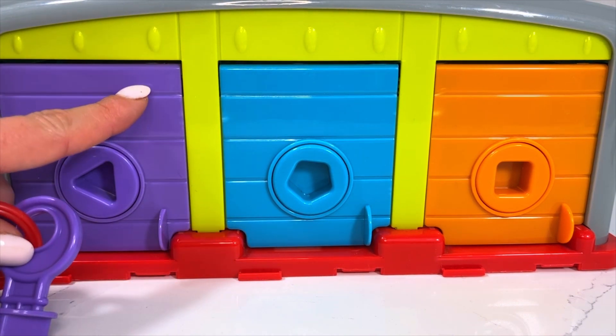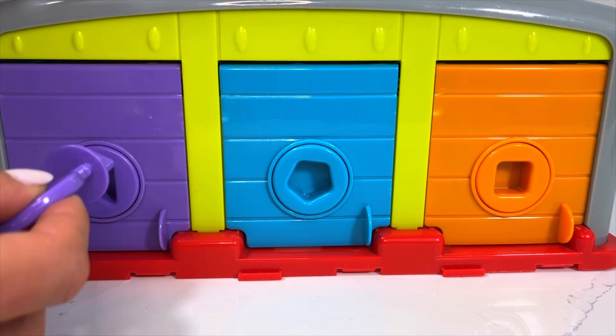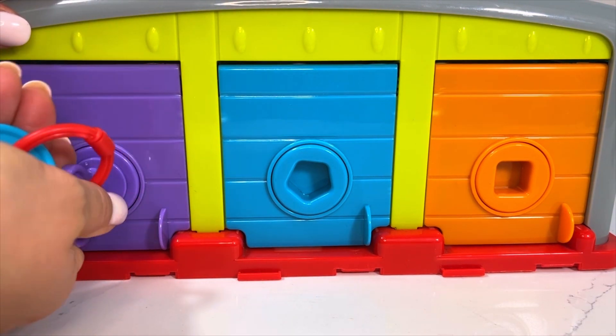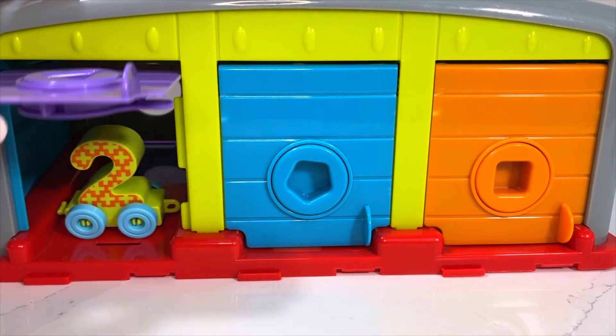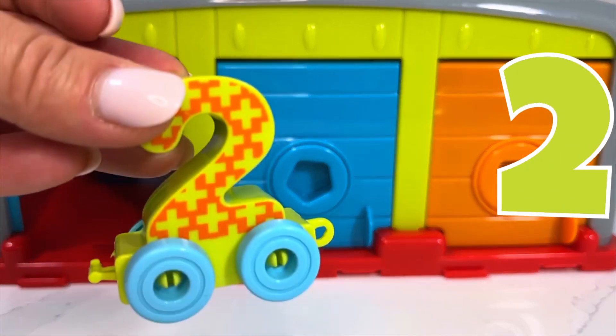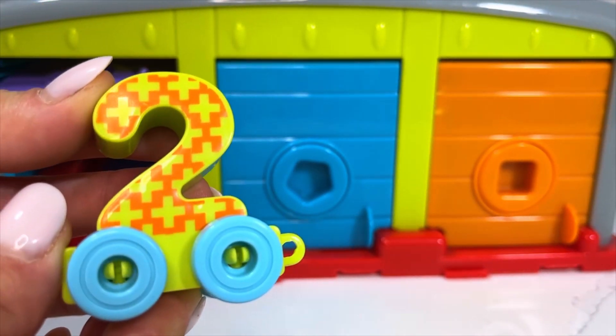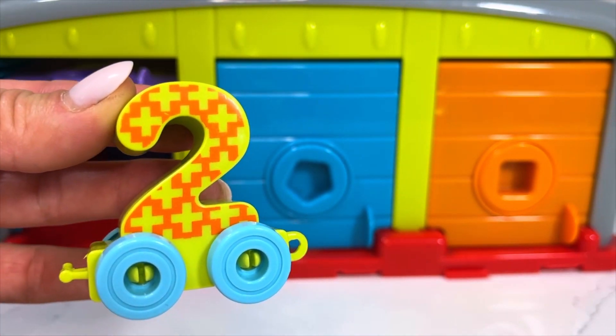I'm going to pick our purple door again and open up to see if we can find another wagon inside. Oh wow, there it is — number two! Wagon number two, and we're going to attach this one to the rest of our train.